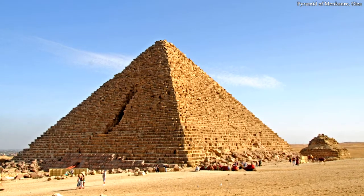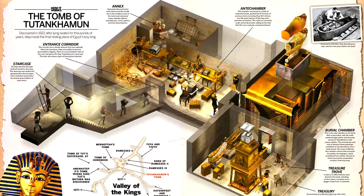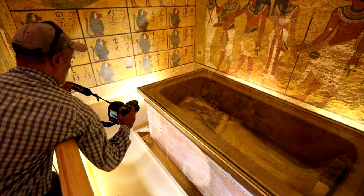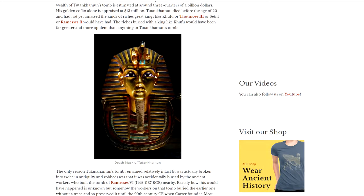Also, the pyramid of Menkaure was broken into not long after it was sealed — that's the smallest of the three large pyramids at Giza. Tutankhamun's tomb was also broken into twice in ancient times, but it luckily got buried during the construction of Ramesses VI's tomb nearby, and was preserved until its discovery in 1922, so that was pretty fortunate.